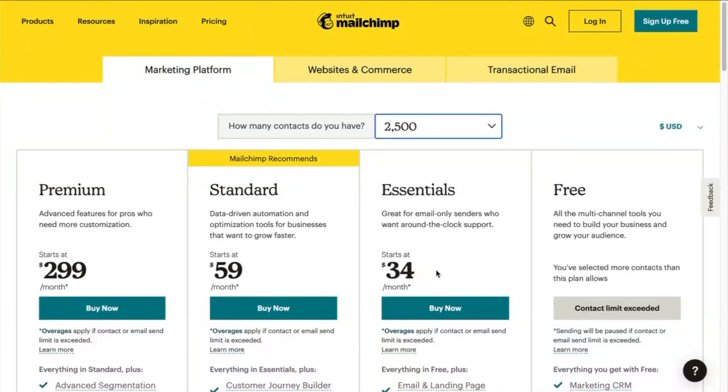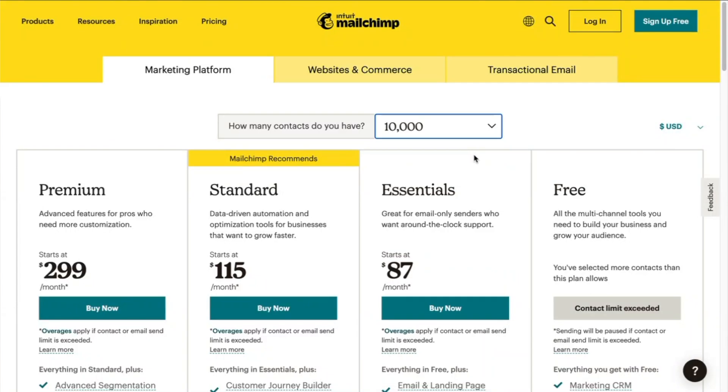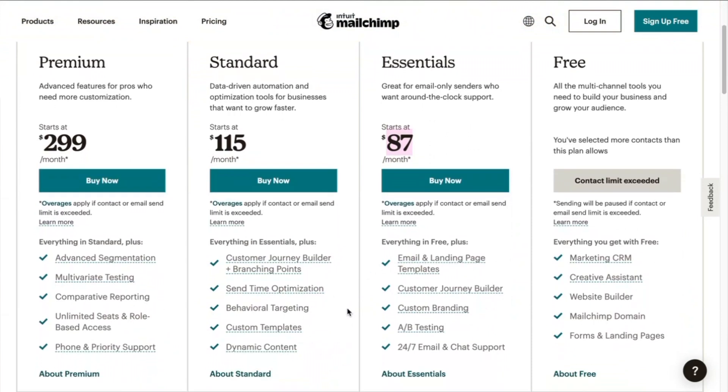But the problem with MailChimp comes into play when you want to grow your email list past this free limit. At 2,500 subscribers, you're still paying a very reasonable US$34 a month on their essentials plan. But by the time you get to 10,000 subscribers, you're paying US$87 a month, and that's still on their lowest plan, which doesn't allow for a whole lot of behavior tracking or any other advanced features that you'd likely want at that price point.